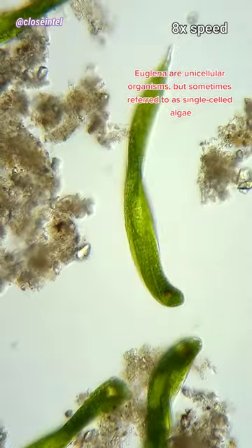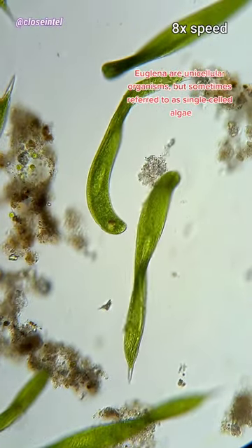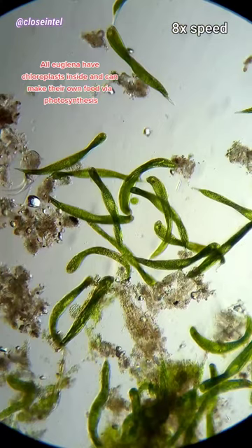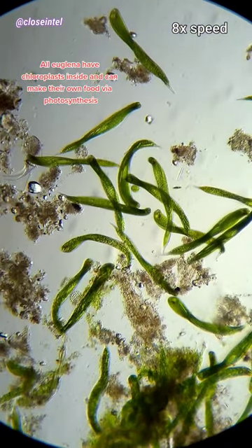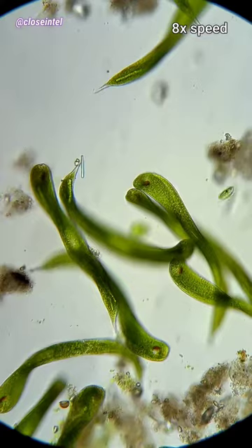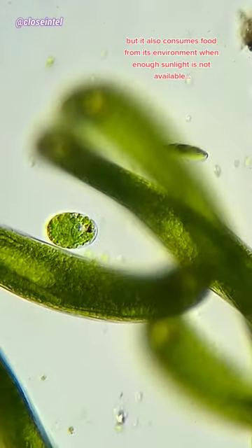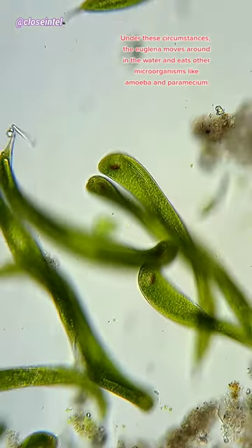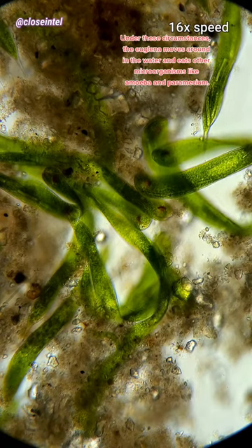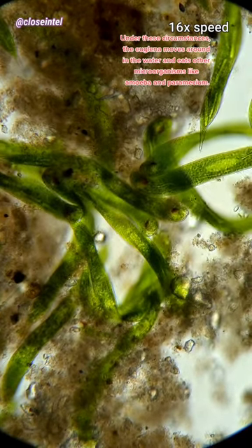Euglena are unicellular organisms, but sometimes referred to as single-celled algae. All euglena have chloroplasts inside and can make their own food via photosynthesis. But they also consume food from their environment when enough sunlight is not available. Under these circumstances, the euglena moves around in the water and eats other microorganisms like amoeba and paramecia.